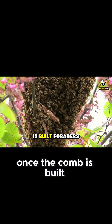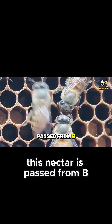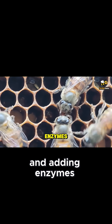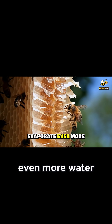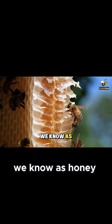Once the comb is built, foragers return with nectar. This nectar is passed from bee to bee, mouth to mouth, reducing its water content and adding enzymes. The processed nectar is then stored in the honeycomb cells, where the bees fan it with their wings to evaporate even more water until it becomes the thick, stable food source we know as honey.